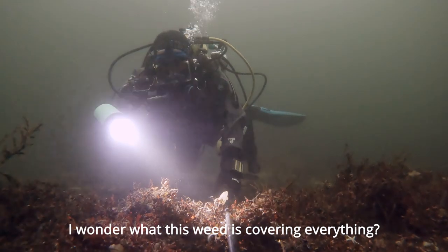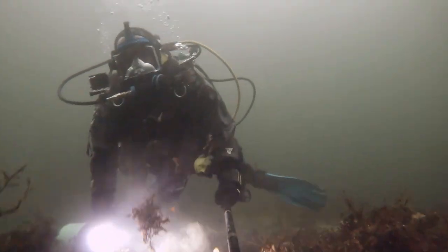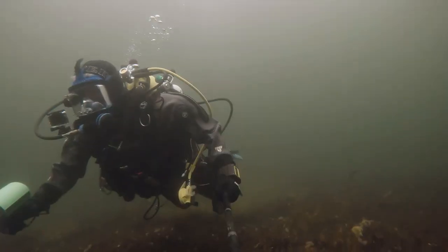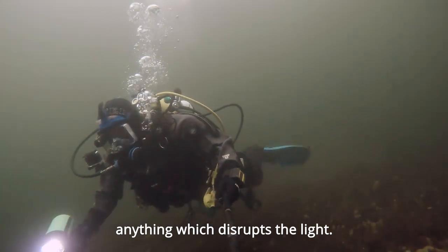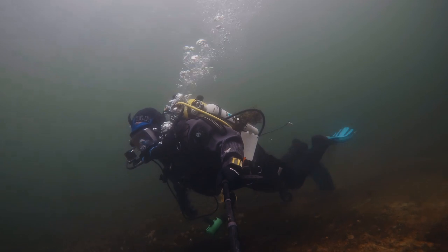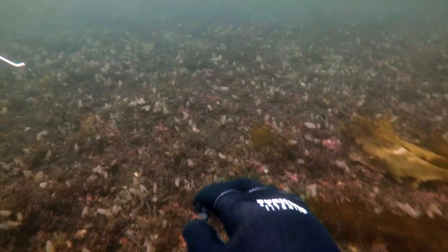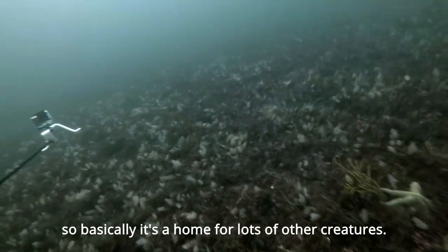I wonder what this weed is, covering everything. I don't remember this weed from the last time I dived here. That's why maerl is susceptible to everything which disrupts the light — if the maerl gets covered up too much then it dies, it can't get sunlight. The maerl creates a structure; it allows organisms to live inside it. So basically it's a home for lots of other creatures.